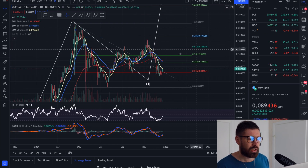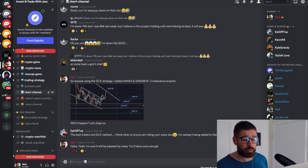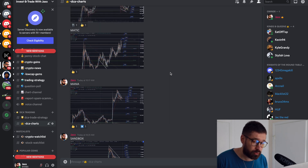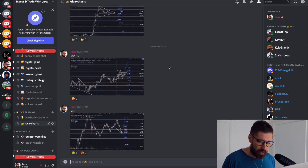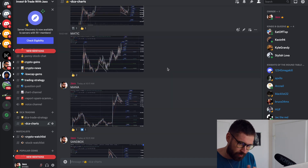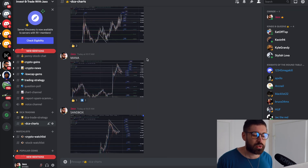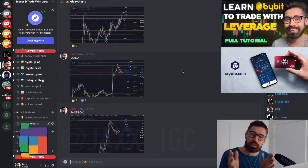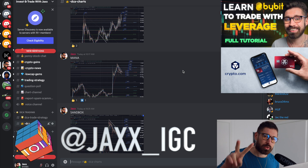Quick shout out to the Discord — over 1,000 members posting chart patterns and talking all things crypto. We also have DCA charts for coins like Decentraland, Sandbox, Matic, VET, Gala, and Phantom. Sign up to the Patreon, check out Bybit and Crypto.com, and follow me on Instagram. See you in the next one.